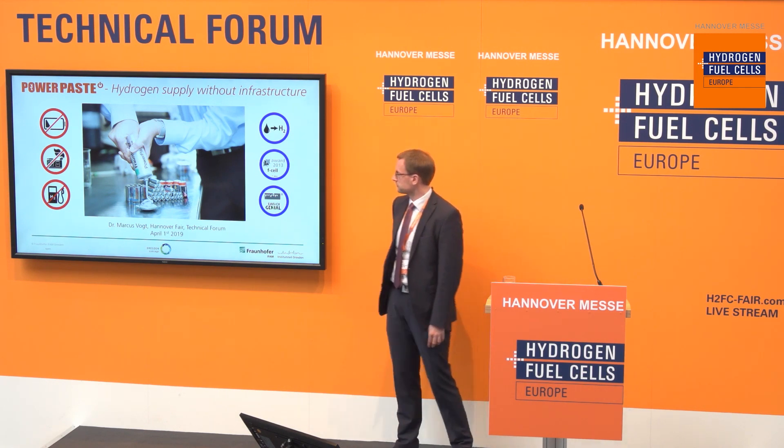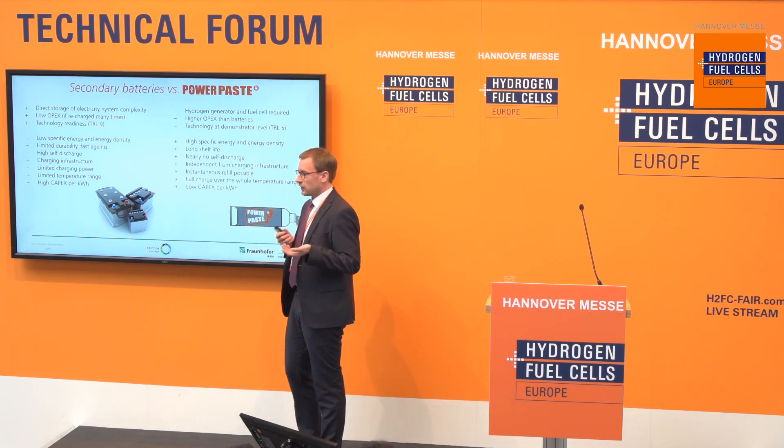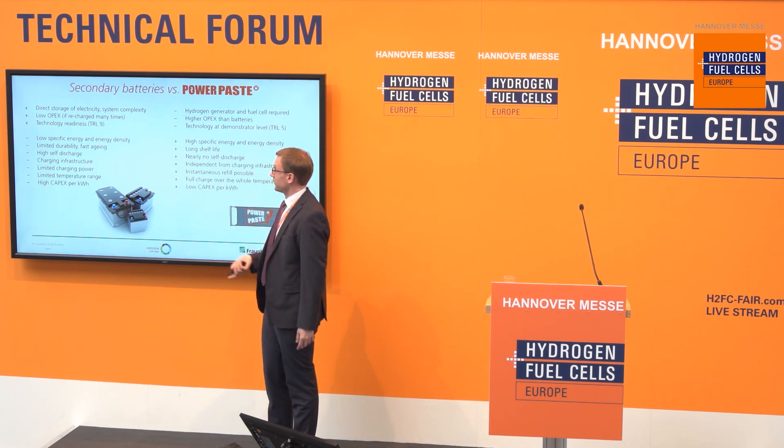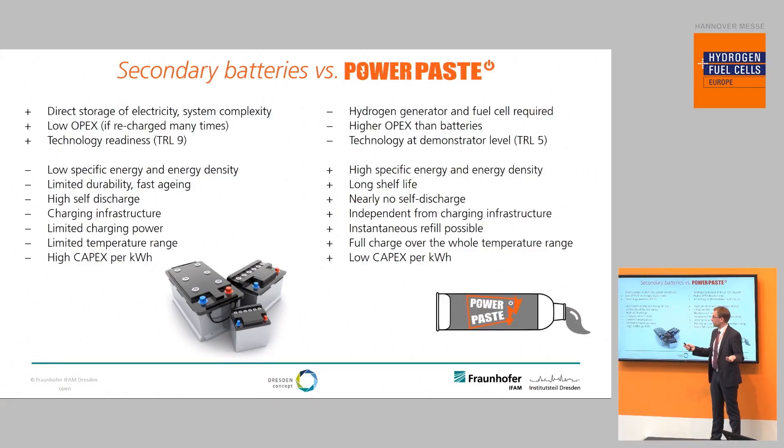We were also featured in a very popular German inventors magazine with that invention. If you compare Power Paste with one of the competitor technologies — secondary batteries, meaning rechargeable batteries — secondary batteries do have some advantages. One advantage is they can directly store electricity and therefore have a low system complexity. Batteries also have low OPEX costs, at least if they are recharged many times, for example 500 cycles or more, and of course the technology readiness of batteries is very far ahead; they are available on the market already.